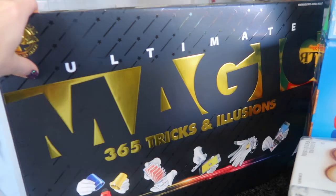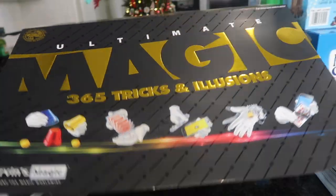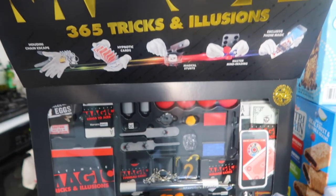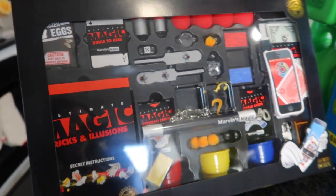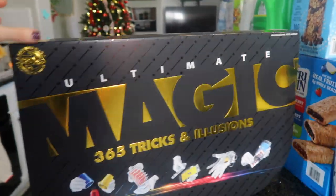Back here, this is a Christmas item and I'm giving this to my oldest son. This is Magic Tricks and Illusions, and you open it up and there is a ton of stuff in here. He is going to love this — lots of cool stuff. He's going to spend many hours with this, I think.